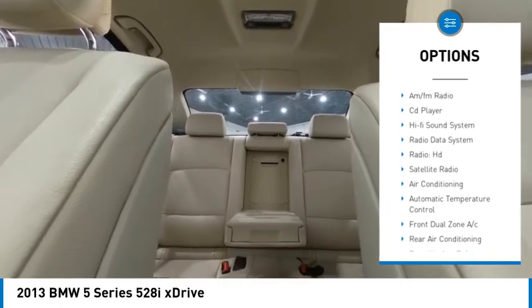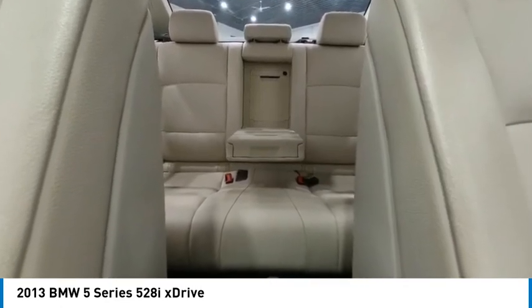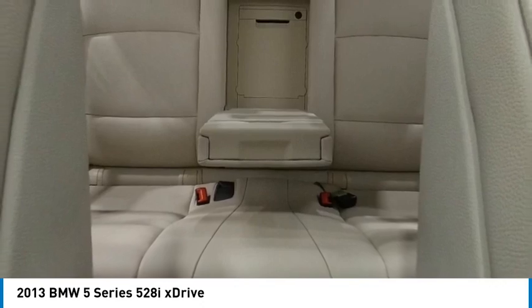Four-wheel disc brakes, speed control, power moonroof, power tailgate, electronic stability control.